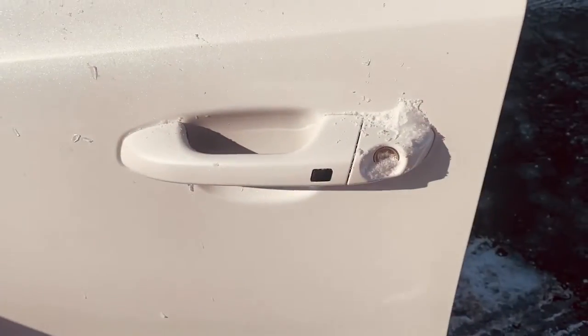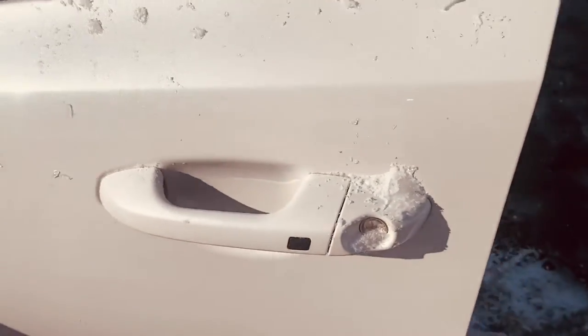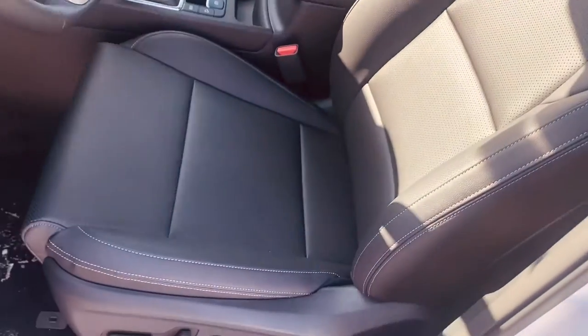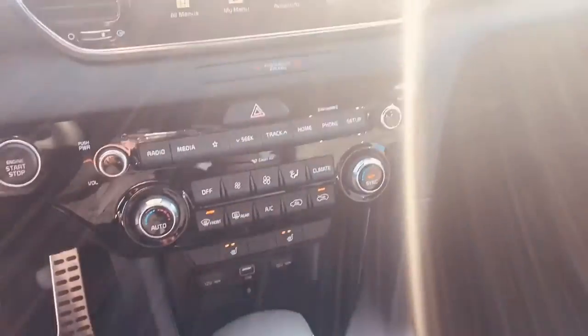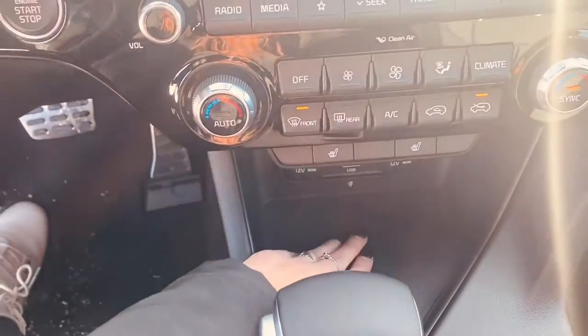Entering the car, you'll notice that we have keyless entry so you won't ever have to take the key out of your pocket. You press the button to enter the car, and then we have beautiful leather seats. You have a power adjustable driver's seat, heated seats, Apple CarPlay, Android Auto, a wireless charging pad, and some USB ports.